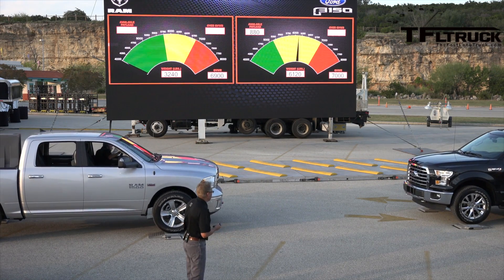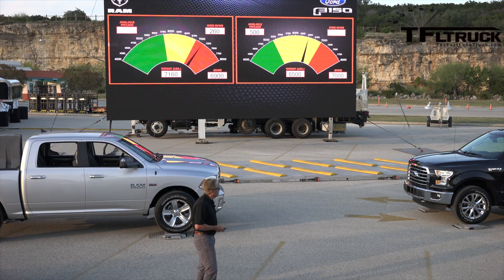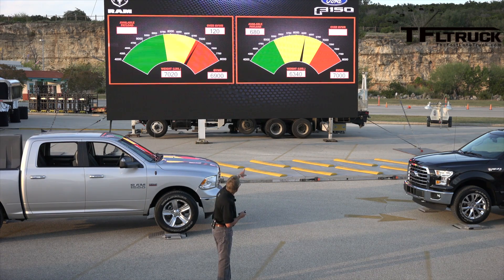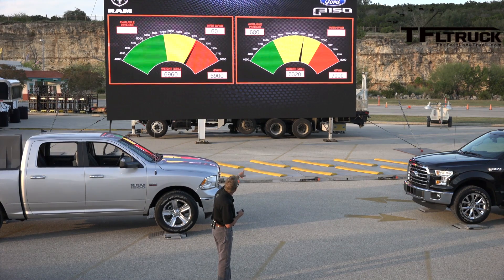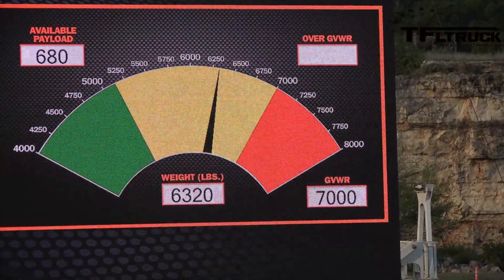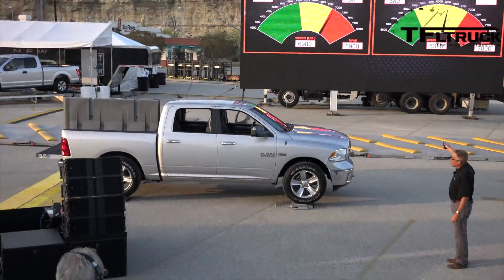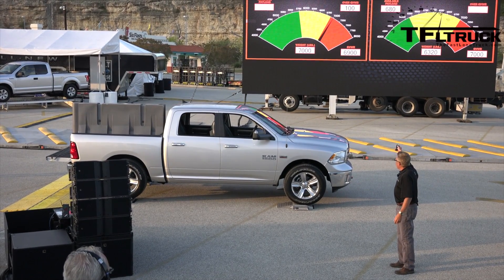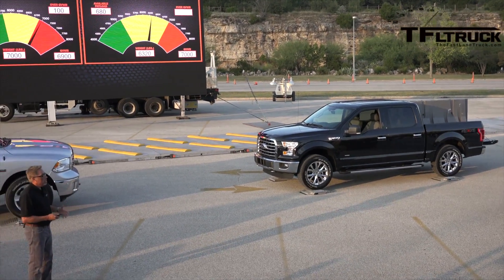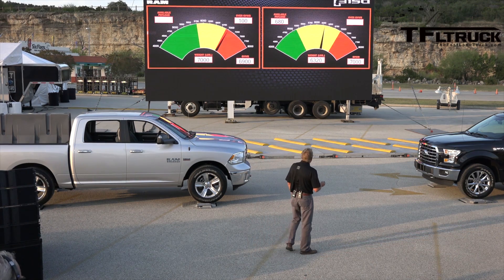Both trucks are similarly equipped — four-by-fours, crew cabs, short boxes — with 1,200 pounds in the bed. On the F-Series you've got about another 700 pounds you can still add: that's a four-man crew plus the 1,200-pound payload already in the bed. The Ram, on the other hand, looks like it's already overloaded — it's over GVW with no driver. The Ram just represents any steel truck. This is how lightweighting allows you to do more work.